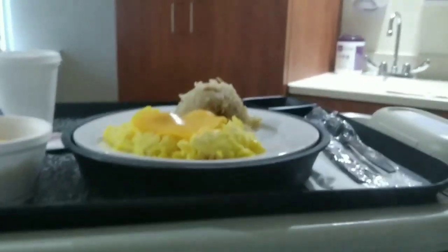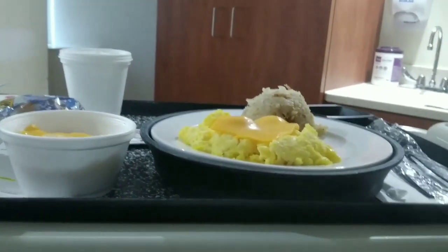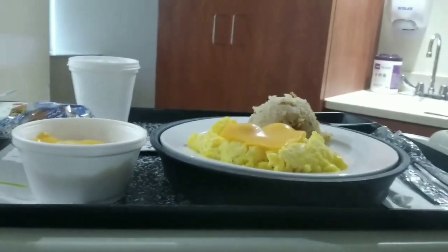That's the breakfast. That's what you get at the hospital. So I just got finished eating. Eggs were okay but they were kind of cold, the cheese didn't melt. The hash browns were cold and they didn't give me no ketchup or nothing to put on top of them, so they were a big miss.